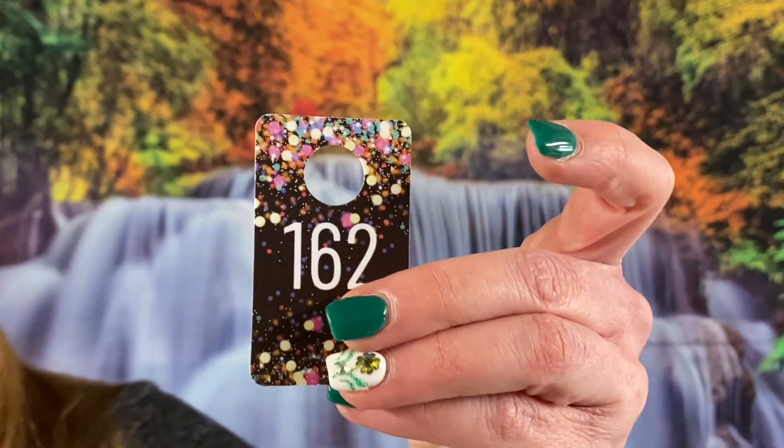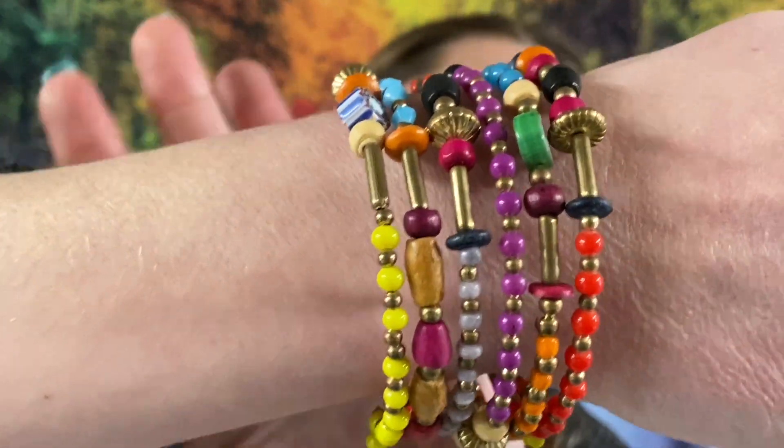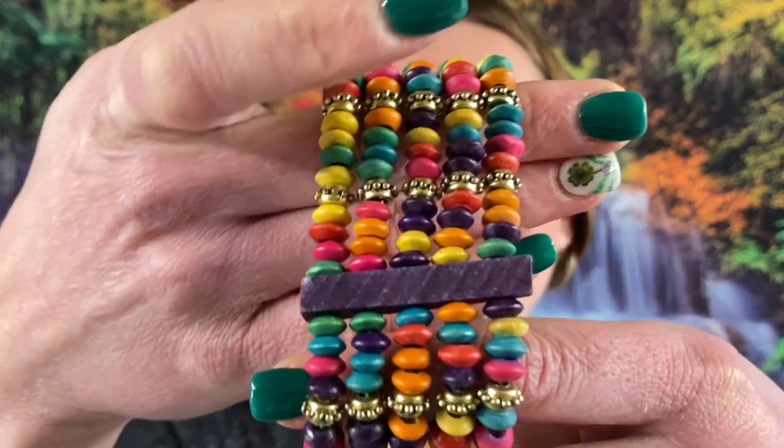Number 162 — we got a wrap-around bracelet, oh this is a really gorgeous one. It looks like it's got some wood beads and some plastic beads on there but very gorgeous piece — look at that, all different colors. Those are nice because you don't have to worry about clipping anything. Number 31 — we have a wood beaded stretchy bracelet, very pretty.